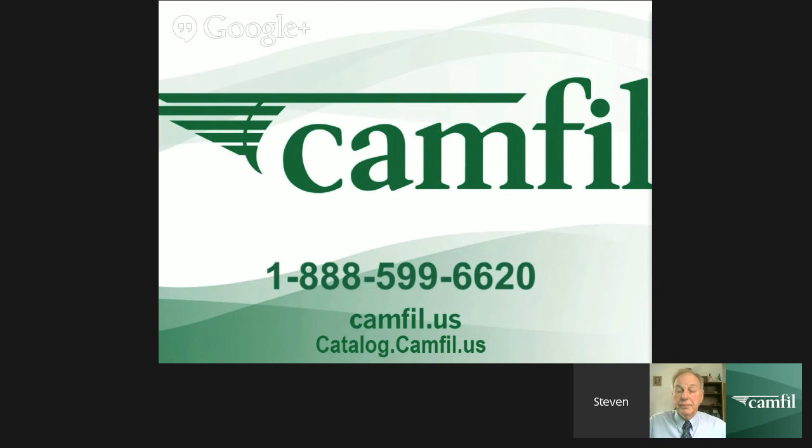Where can they find these product brochures — are they online? The best place to find information is online. The easiest way is to go directly to our website at www.camfil.us or airfilters.camfil.us. Look for the little icon in the upper right corner that says 'file archive,' or use the menu on the left-hand side and choose the type of filter, and that'll lead you through the technical information. Thank you all for participating, and we look forward to seeing you at our next hangout when we cover more essential air filtration topics.